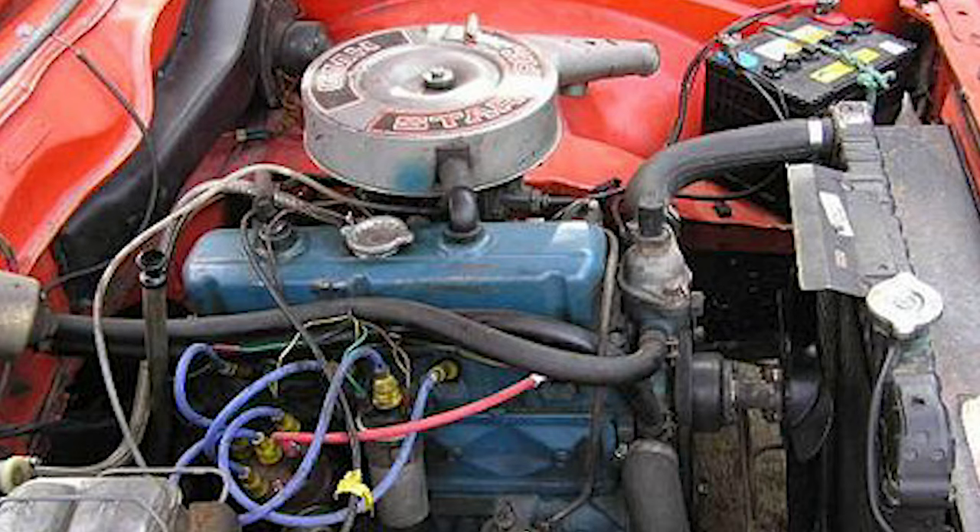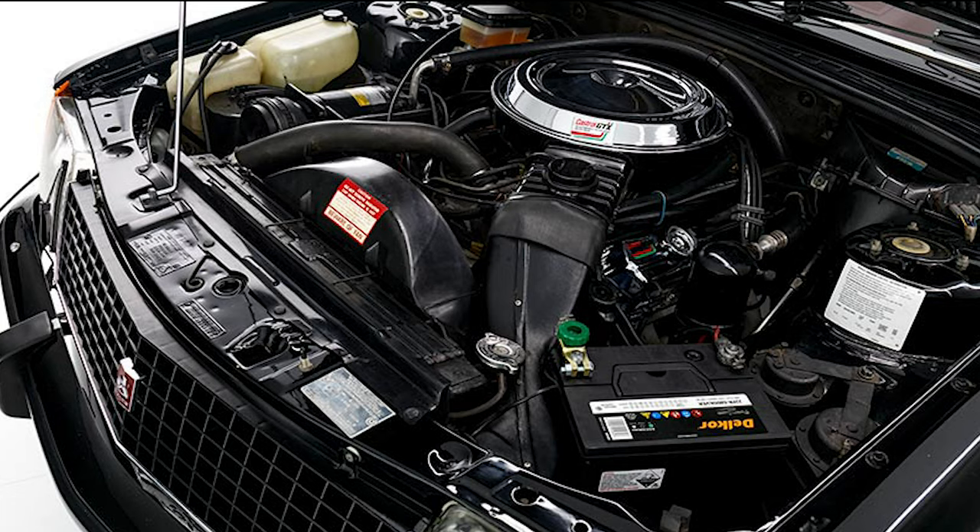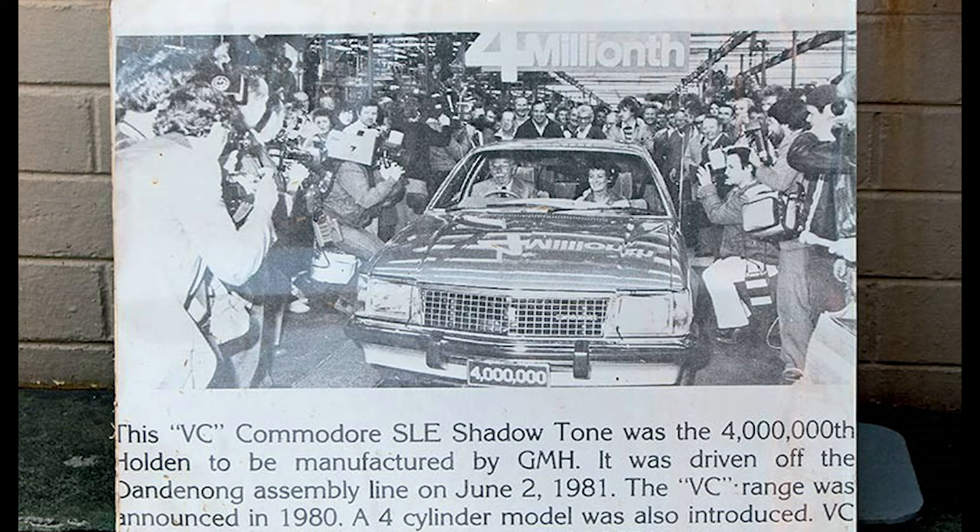It came with 7 engine options ranging from a tiny 1.9 litre inline 4 up to a 5 litre V8 making 169hp. The VC Commodore ended up selling 121,807 units in its 2-year run.